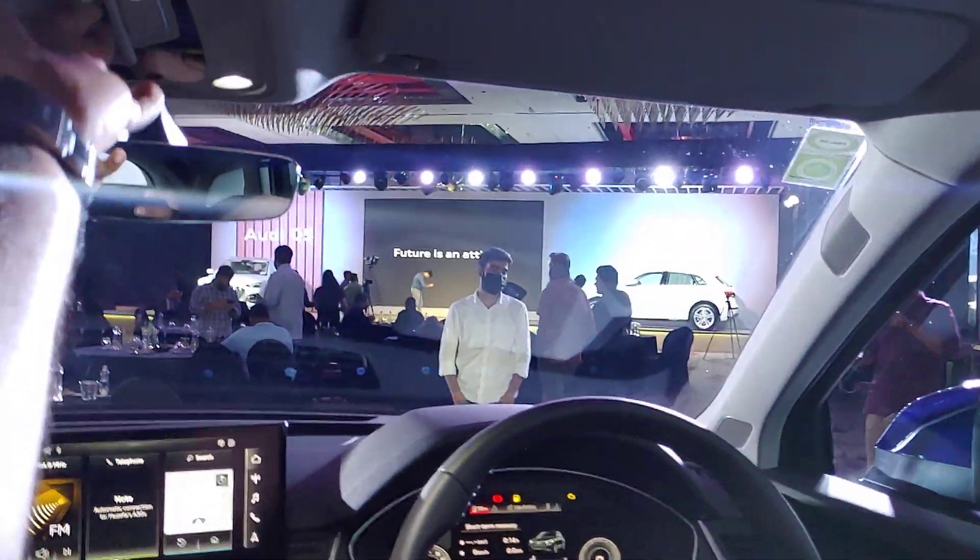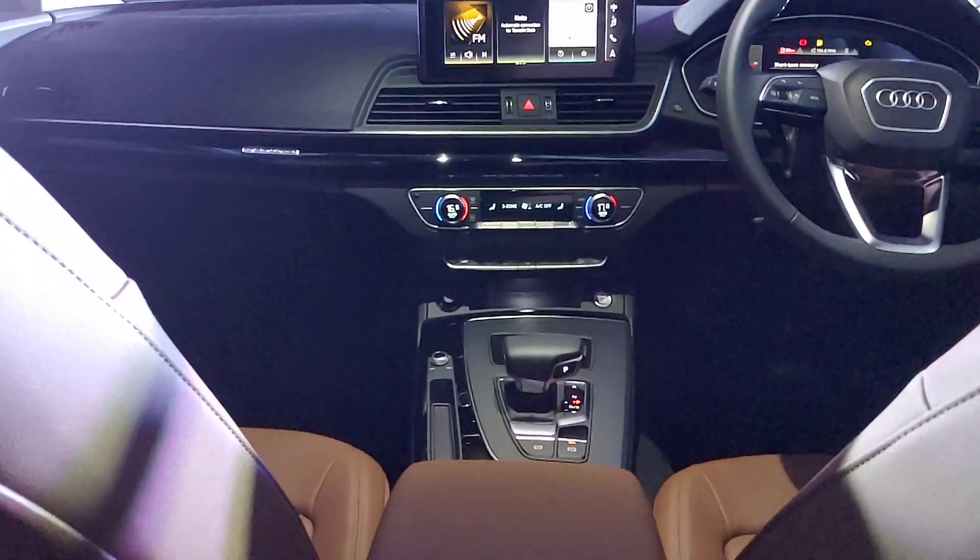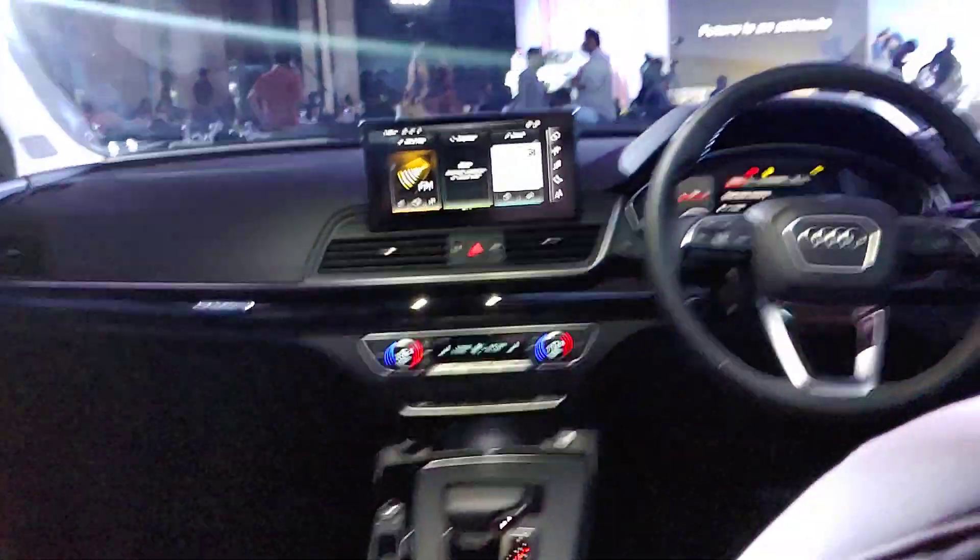The car gets a huge panoramic sunroof that opens completely all the way to the back, giving you a massive open view. It also features the Bang & Olufsen sound system.